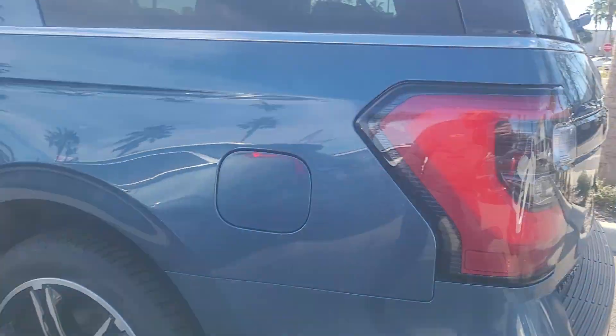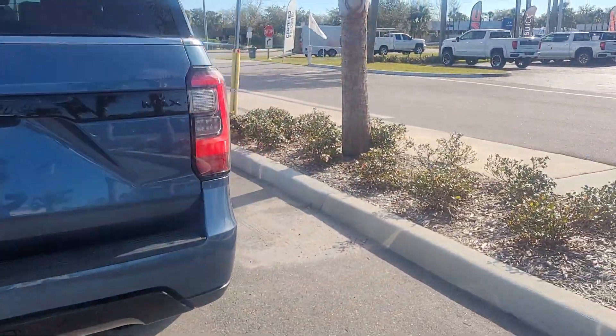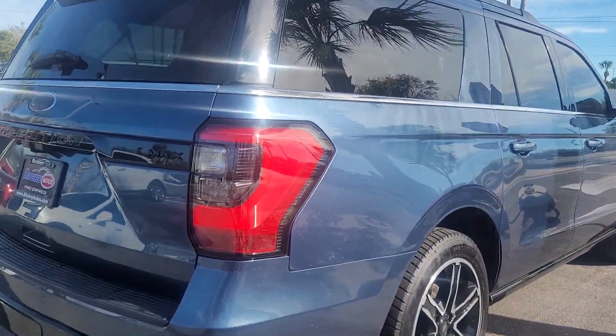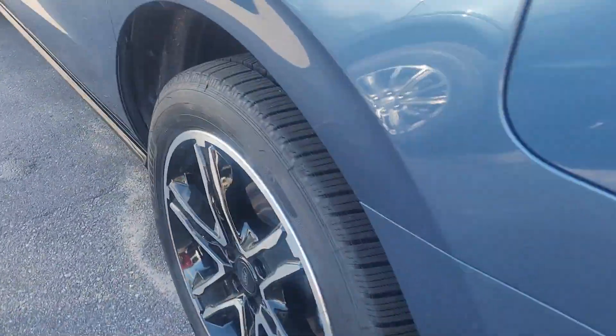Super clean vehicle despite all the pollen dust that's decided to settle on it this morning. Tires have plenty of tread. Rims look like they're in good shape.